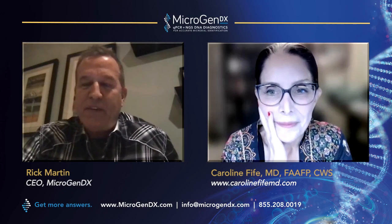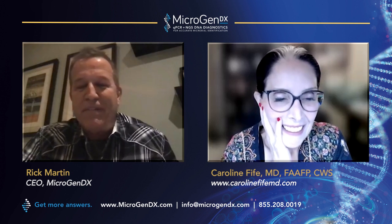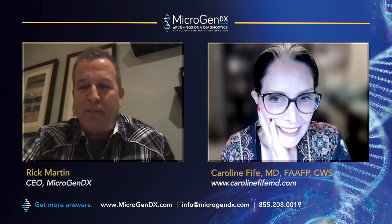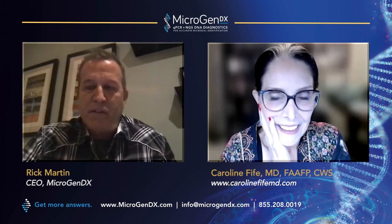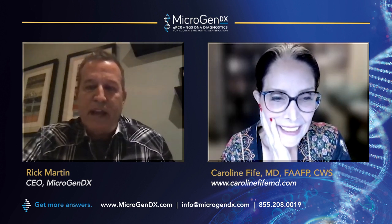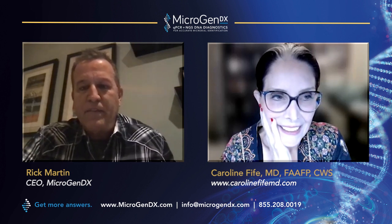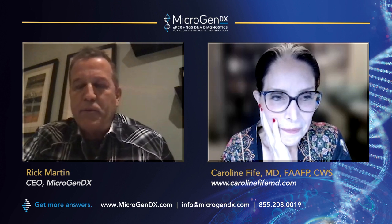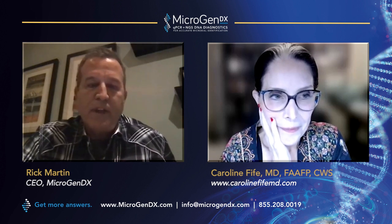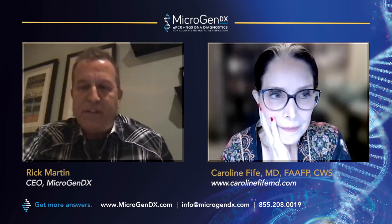Good afternoon, evening, or morning — wherever you may be. We'd like to welcome Dr. Carolyn Fyfe to talk about the use of MicrogenDX diagnostics in chronic wounds and how it's made a difference in patient care. Hopefully this will open your eyes to another way of diagnosing and identifying microbes in chronic wounds. Thank you, Dr. Fyfe.